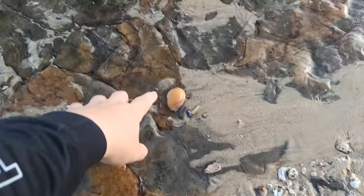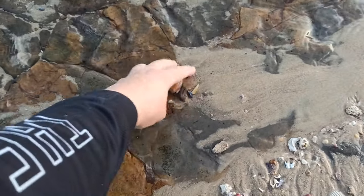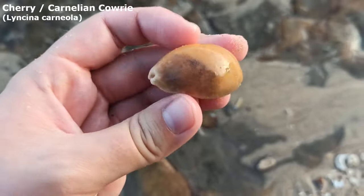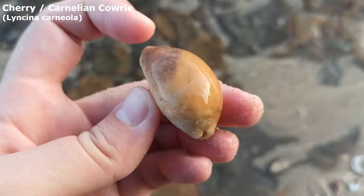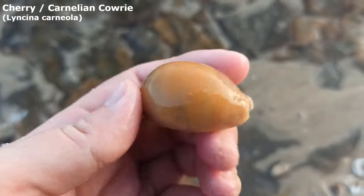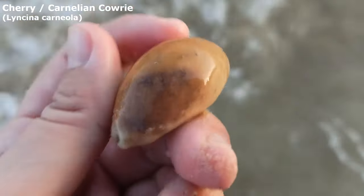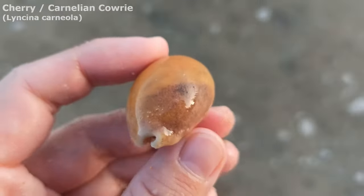I swear I already looked here — it must have washed up in a wave. Wow, that's lovely. It's just a big old cherry kauri. Got some black on the side — a wave just took that one. I think some bleach will take that off.